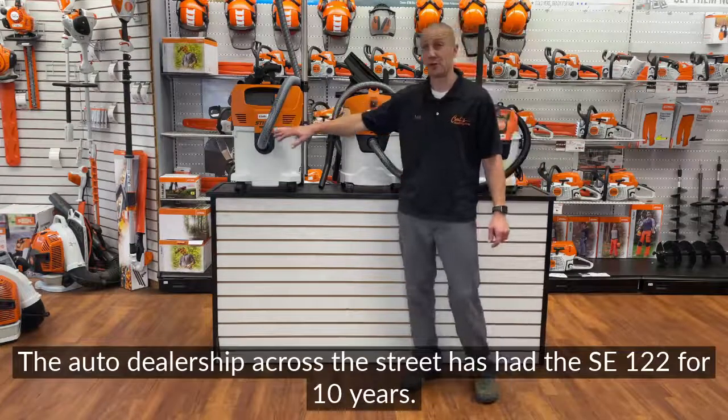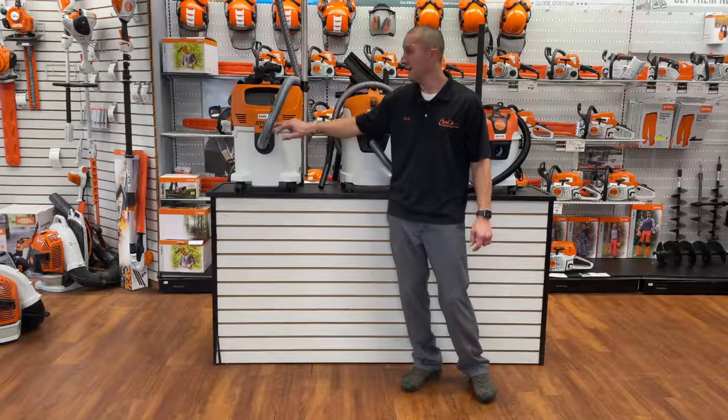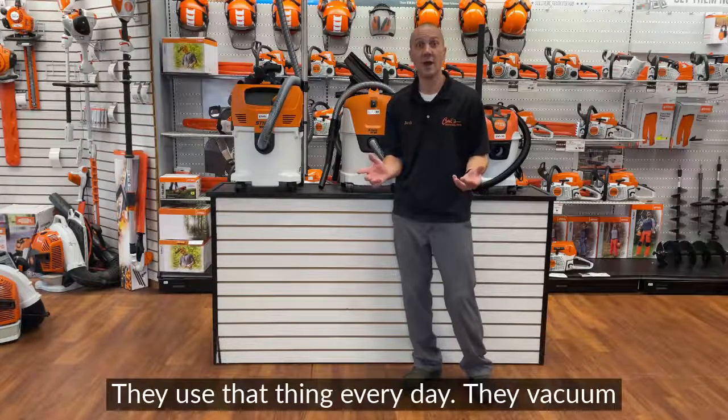The auto dealership across the street has had the SE122 for 10 years. They've replaced a switch, and they've bought bags and filters.